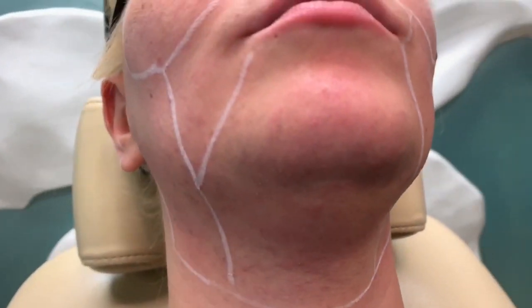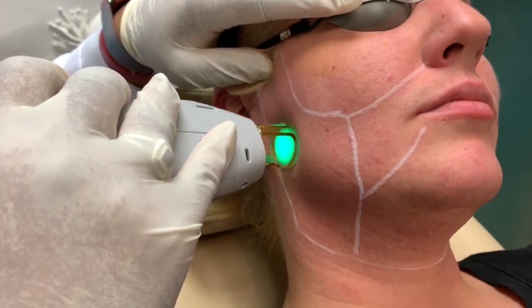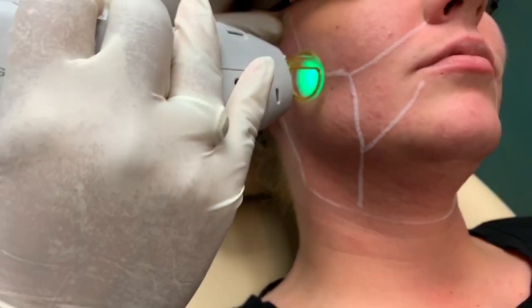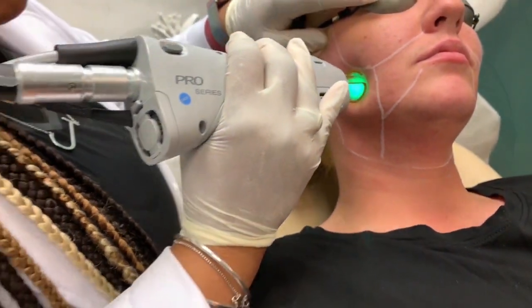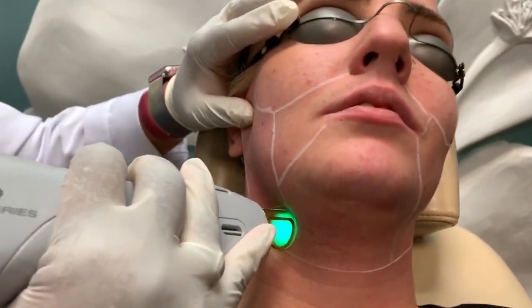Hi, my name is Dr. Joni Jefferson and I'm a laser and cosmetic physician here at Reflections. Today I want to talk to you about laser hair removal for the face. It's a pretty common procedure that we do because lots of women really feel uncomfortable about the hair on their face, and laser hair removal offers a nice permanent solution.